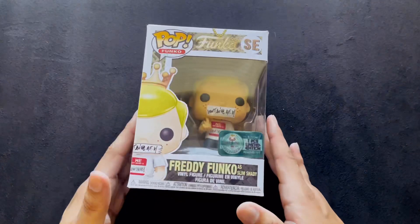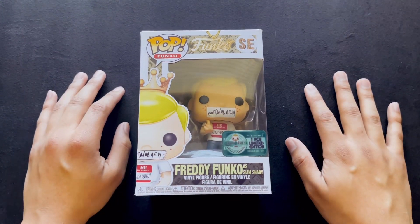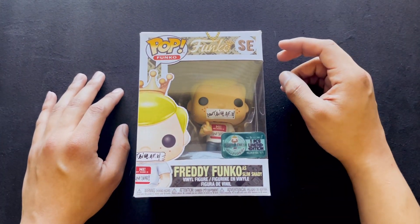Welcome to NGS, where we dive into my hobbies, such as Funko. It's Monday again, and it feels like these weeks get faster and faster.